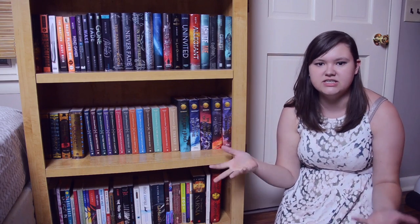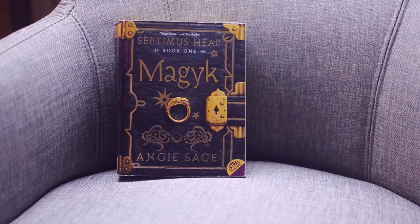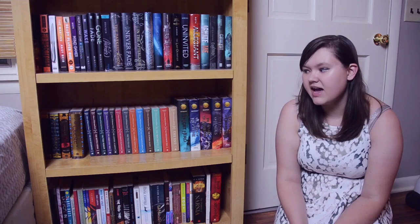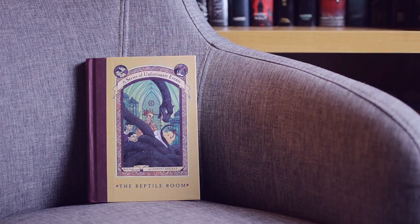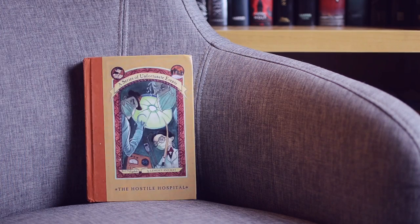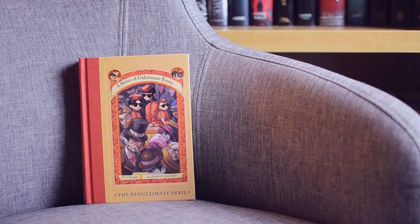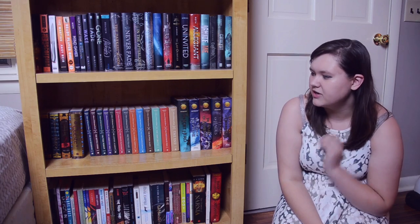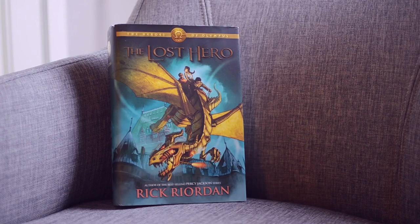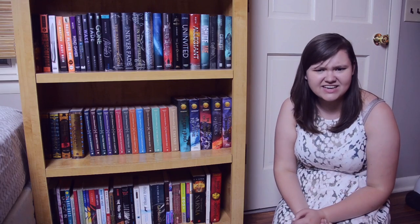The next shelf has all my children's series. On the left is the Septimus Heap series by Angie Sage — I have the first four: Magyk, Flyte, Physik, and Queste. Then my full A Series of Unfortunate Events by Lemony Snicket — all 13 books from The Bad Beginning through The End. Last but not least, all of my Heroes of Olympus books by Rick Riordan — The Lost Hero, The Son of Neptune, The Mark of Athena, The House of Hades, and The Blood of Olympus.